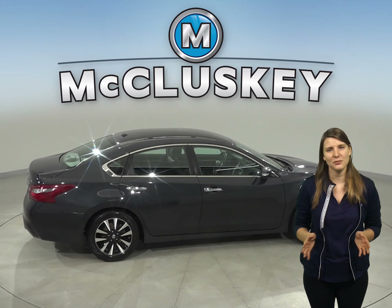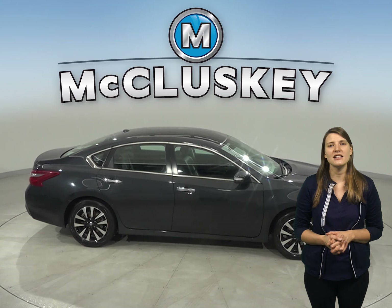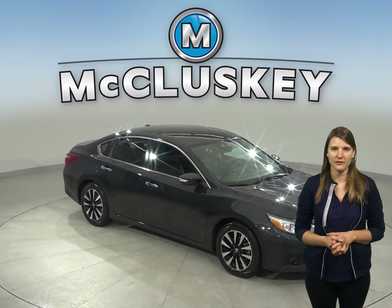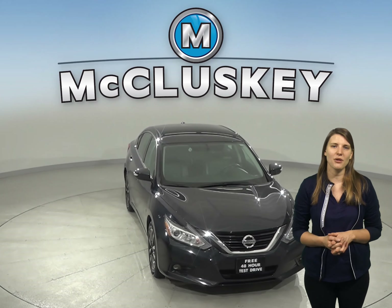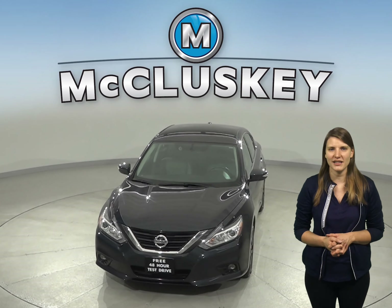Driving this car will be smooth. Other great features are this Altima's remote start and heated leather front seats. Come on down and try this vehicle out before you buy it with our free 48-hour test drive. If you buy it, we'll cover it with our free lifetime mechanical warranty for as many years and as many miles as you own it. It's passed our 172-point inspection and it's ready to hit the road.